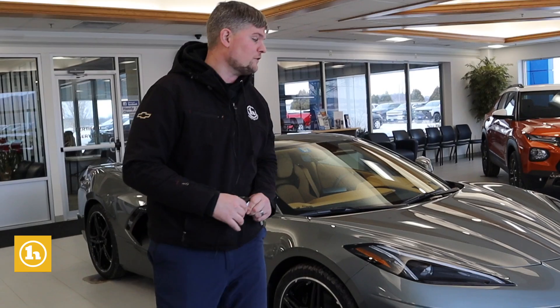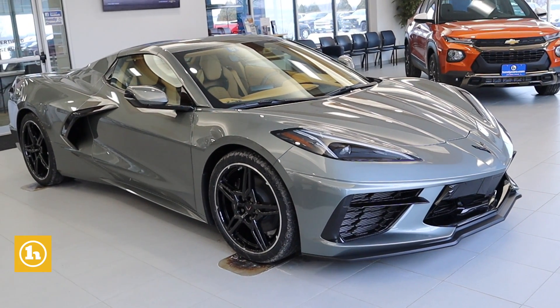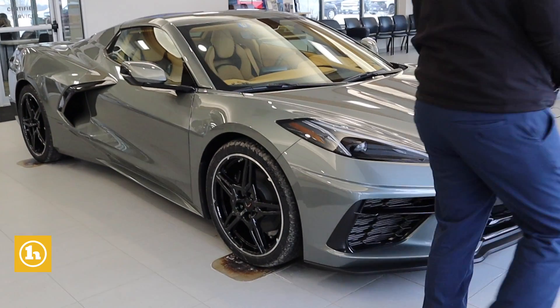Good afternoon Charles, Matt Artis here at Handy Chevy. I want to thank you so much for inquiring on a new Corvette here. We do have a 2022 mid-engine Corvette, gray exterior with some black accents, super nice beige interior — gives it a really nice curb appeal.